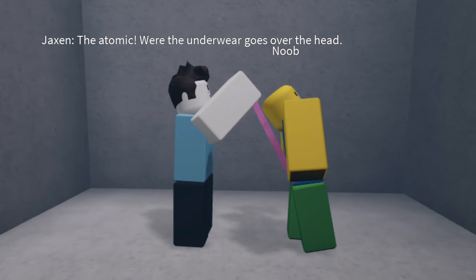The Atomic — where the underwear goes over your head. No! Good luck getting down from there.